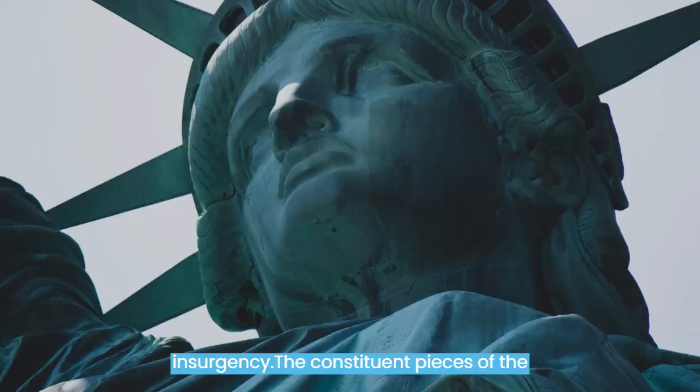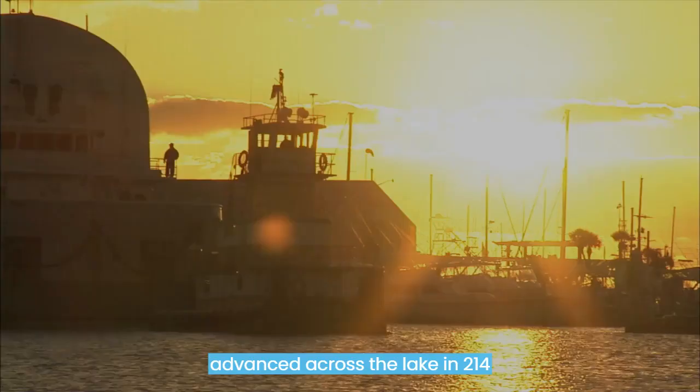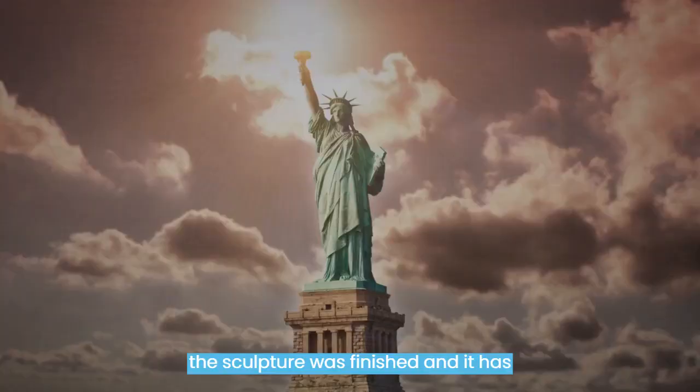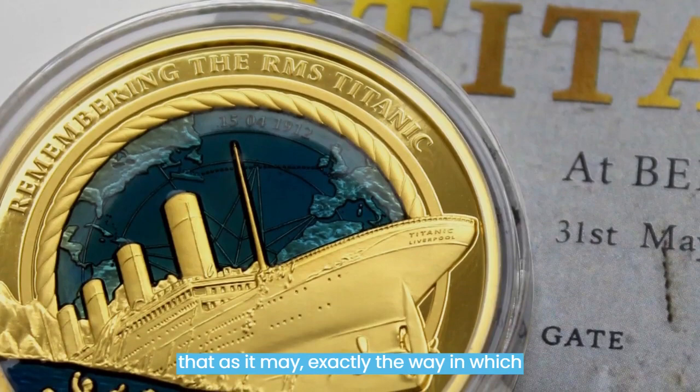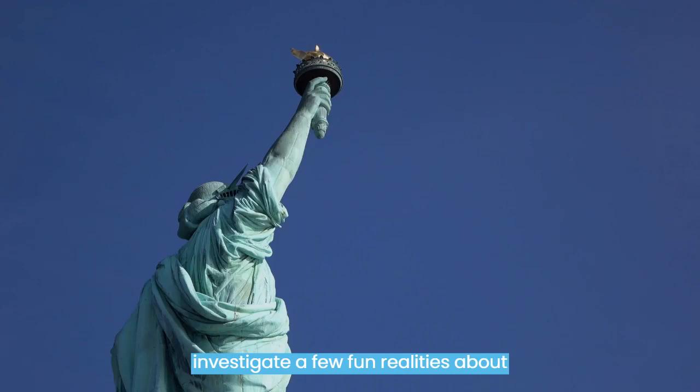The constituent pieces of the sculpture were made in France and shipped across in 214 transportation cartons. In 1886 the sculpture was finished, and it has stayed in place from that point forward. But exactly how tall is this titanic landmark? Let's investigate a few fun facts about Lady Liberty. Did you know the 7 Interesting Facts?